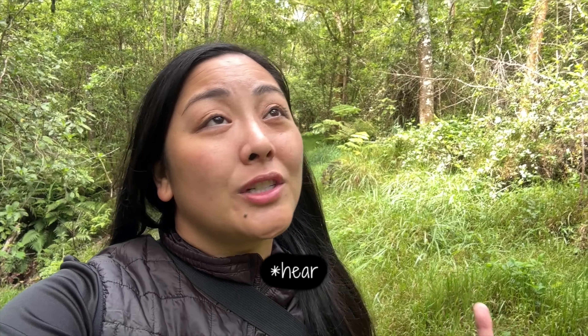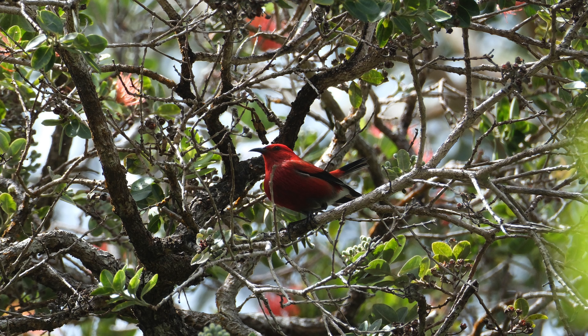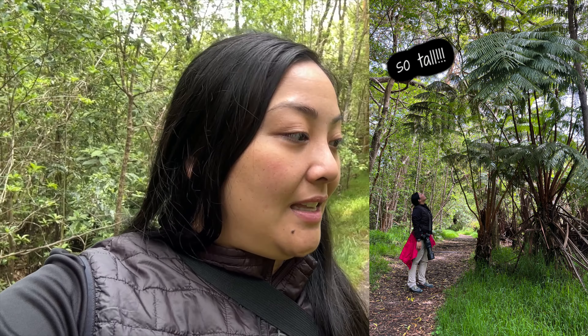This trail is beautiful, full of native flora. You hear the birds, but I've been seeing a lot more Mejiros, the white ring bird, and Erik has also been seeing cardinals. But here and there we would see Apapane high perched up in the trees. Overall, this is such a beautiful trail, full of Mamaki and Papalakipao, lots of Hapu'u fern — but it's still an enjoyable walk, very peaceful and easy to do.